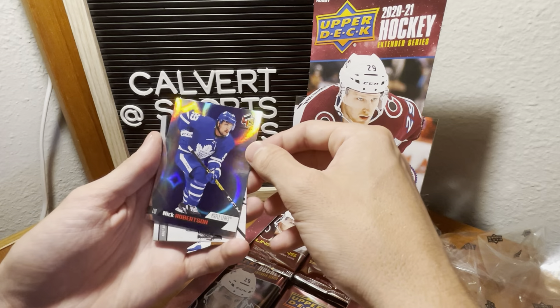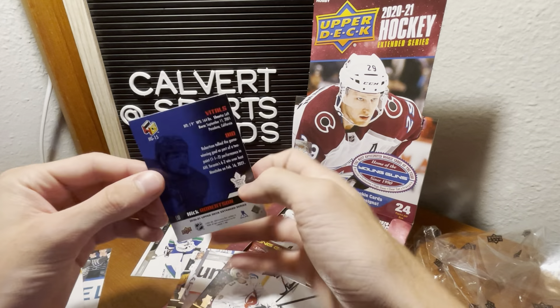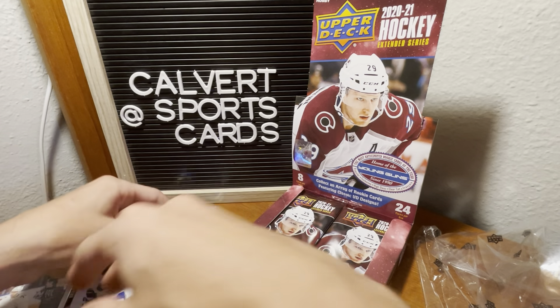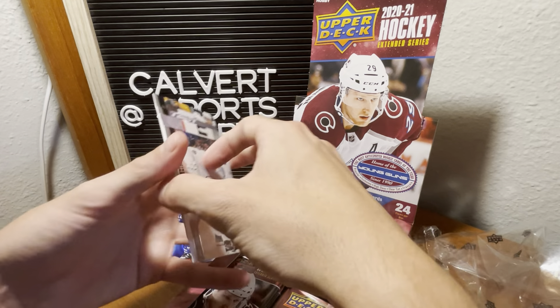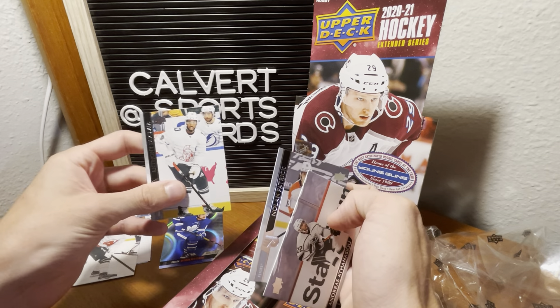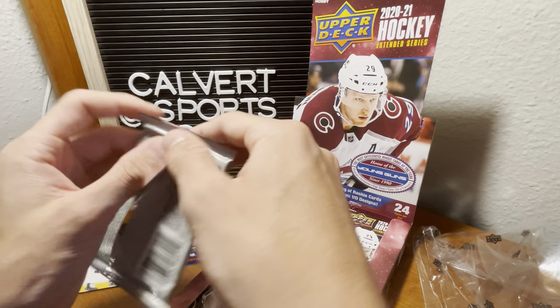Here's our first insert — Nick Robertson, Holo Graphics. It's pretty cool. So I'm going to put a hit pile or insert pile right there, an all-star pile, and then a base pile. All-star Hischier, Athanasiu base, Nolan Patrick — just recently traded — and Anthony Duclair all-star. So yeah, this is certainly going to be a longer video — 24 packs.